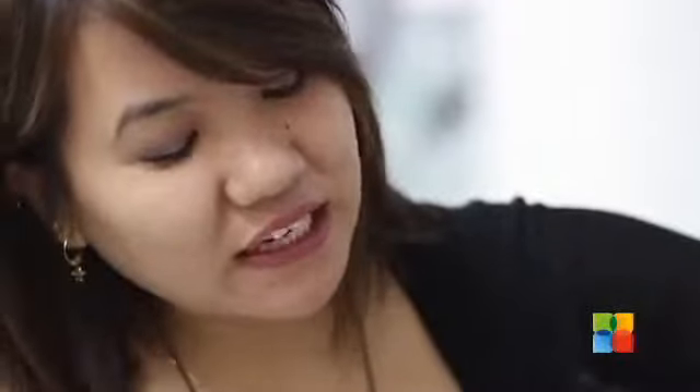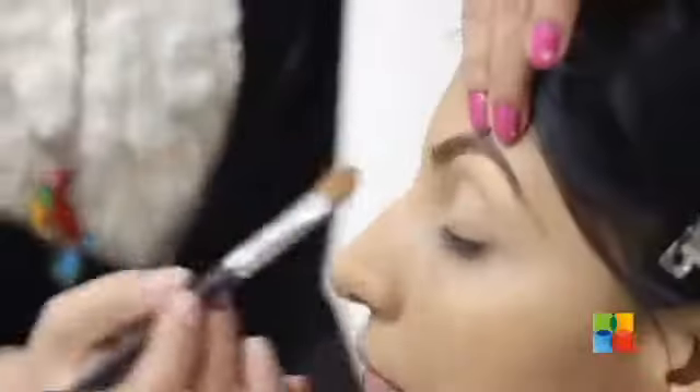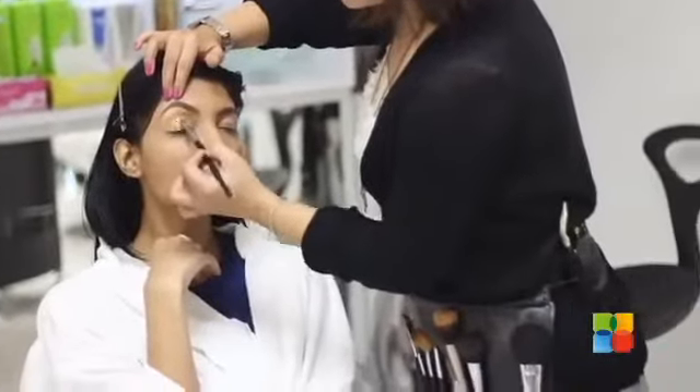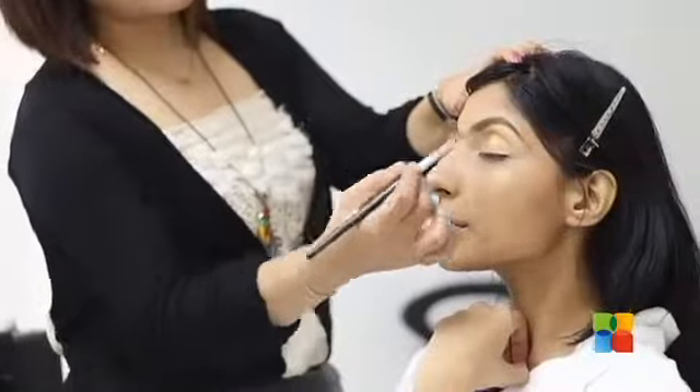So I'm applying the highlighter. For the eyeshadow base I'm going to cover the entire area with the same color. I have to apply in the eyeball area a gold with a touch of copper.